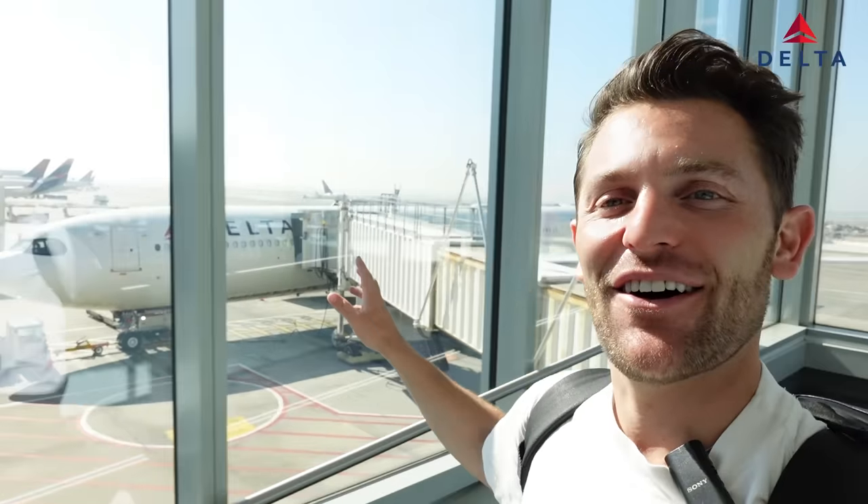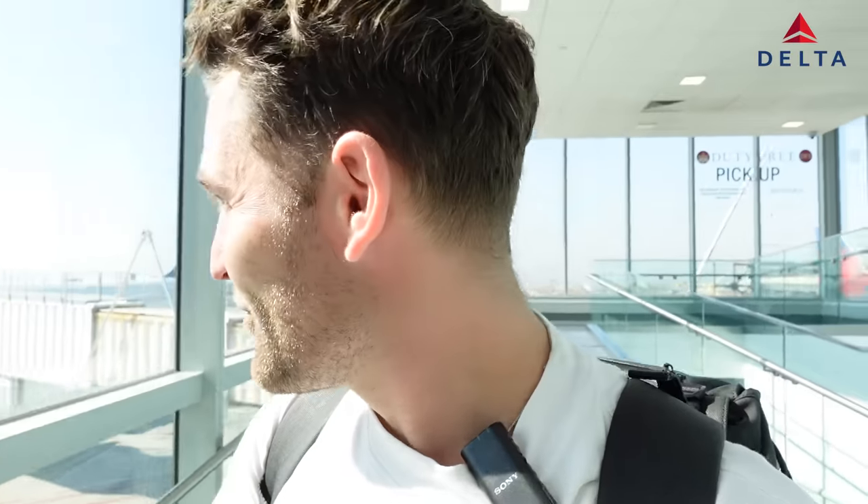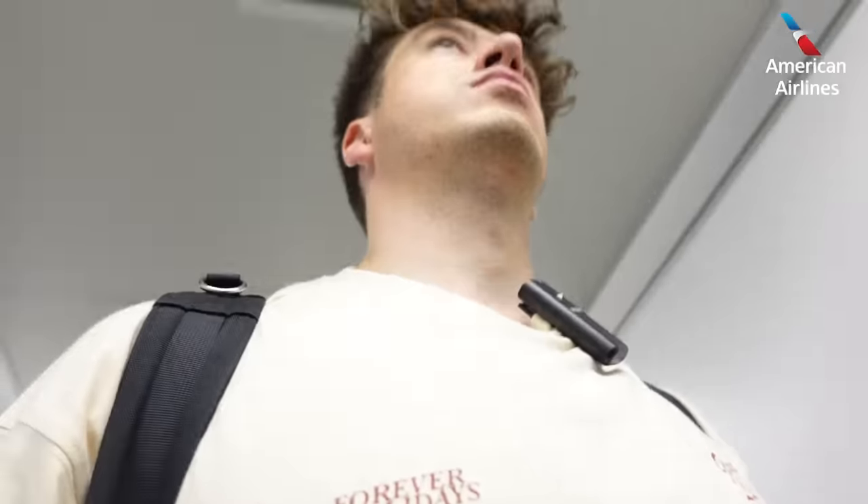There she is — the A330-900neo. We're about to board. It's a gorgeous day and a lovely day to fly a flagship aircraft of an airline. If you're going to fly economy on Delta, this is really the one you want to be on. The gate is set up with two lines: line one for groups one through two, and line two for groups three through five. I'm in group three, so I'm going to go ahead and board.